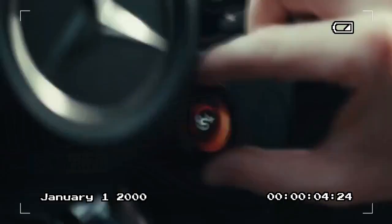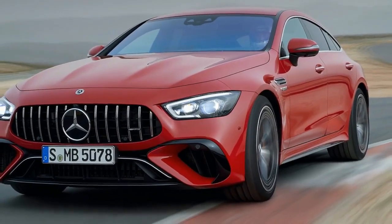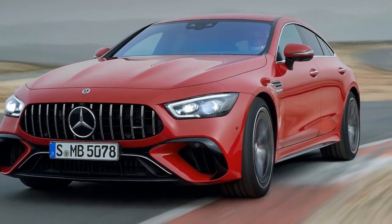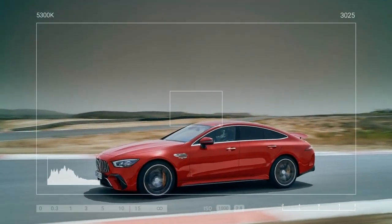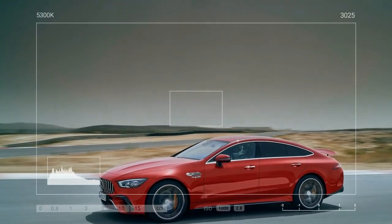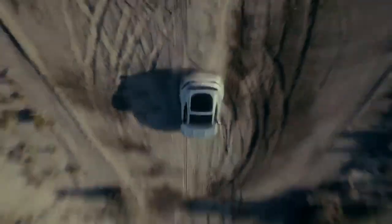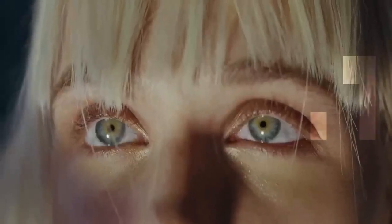According to Mercedes, the e-unit adds nearly 500 pounds to the already hefty platform, bringing the GT 63 SE Performance's weight to approximately 4,800 pounds. While this weight is staggering, what's more astounding is the powertrain's combined output of 805 horsepower and 1,047 pound-feet of torque, distributed to all four wheels.